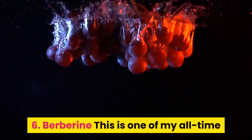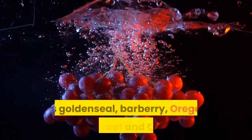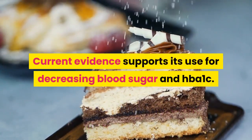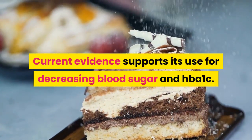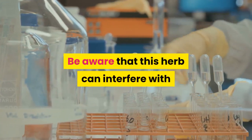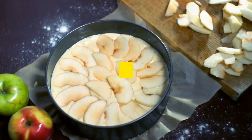6. Berberine. This is one of my all-time favorite botanicals found in plants such as goldenseal, barberry, Oregon grape root and coptus. Current evidence supports its use for decreasing blood sugar and HbA1c. Be aware that this herb can interfere with the metabolism of traditional pharmaceuticals and should never be taken while pregnant.